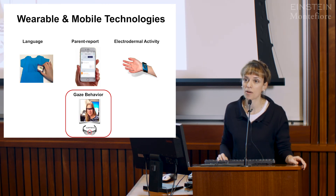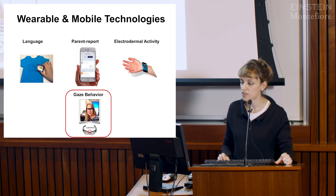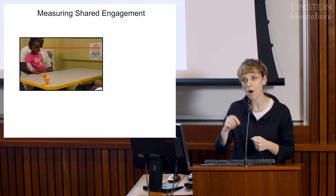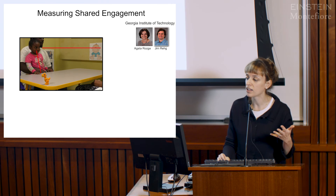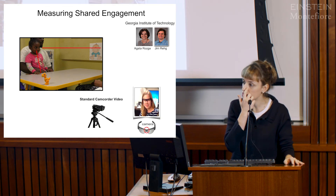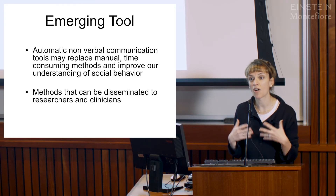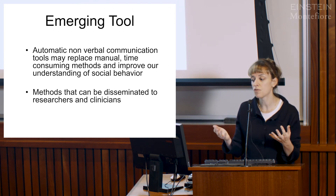With the time remaining, I'll briefly discuss new work with wearable glasses. Lisa mentioned joint attention or shared engagement—making eye contact, looking at an object in the environment, and making eye contact again. The field commonly measures this by having someone go through video and manually mark every such gaze shift, which is time-consuming and error-prone. Working with colleagues at Georgia Tech, particularly Jim Ray and Agatha Rosga, we've been automating these measurements using a standard camcorder view and these wearable glasses, with the goal of ultimately replacing manual, time-consuming methods and improving our understanding of social behavior.